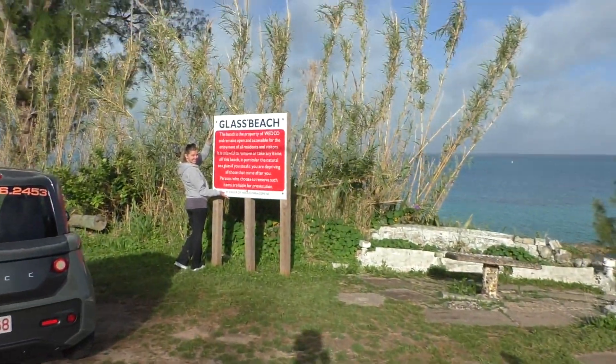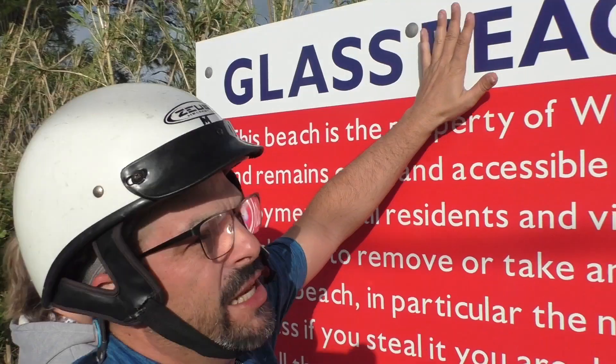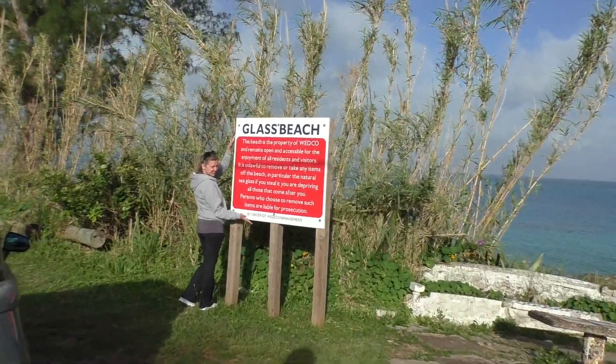We only have a few hours today because our cruise ship has been running into bad weather coming out of New York. We are going to try to find as many beaches as we can in a short amount of time on a scooter. First stop: Glass Beach.